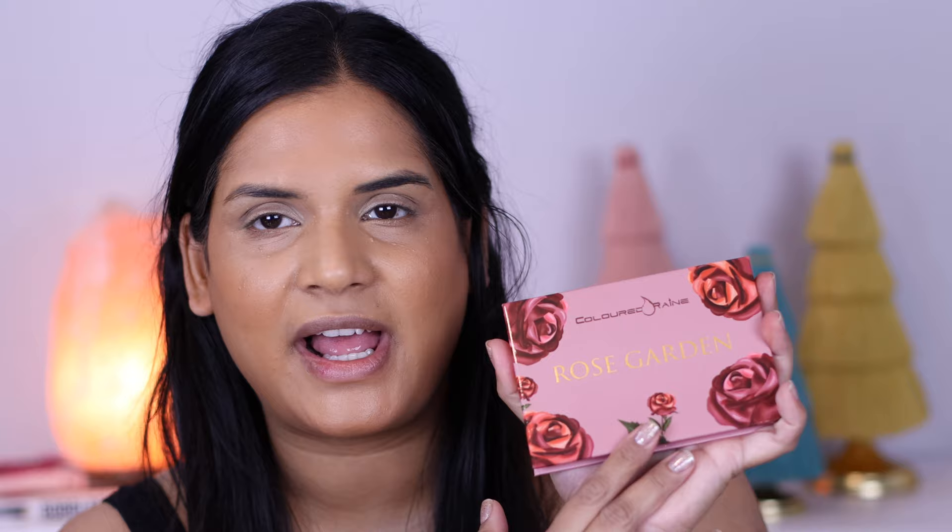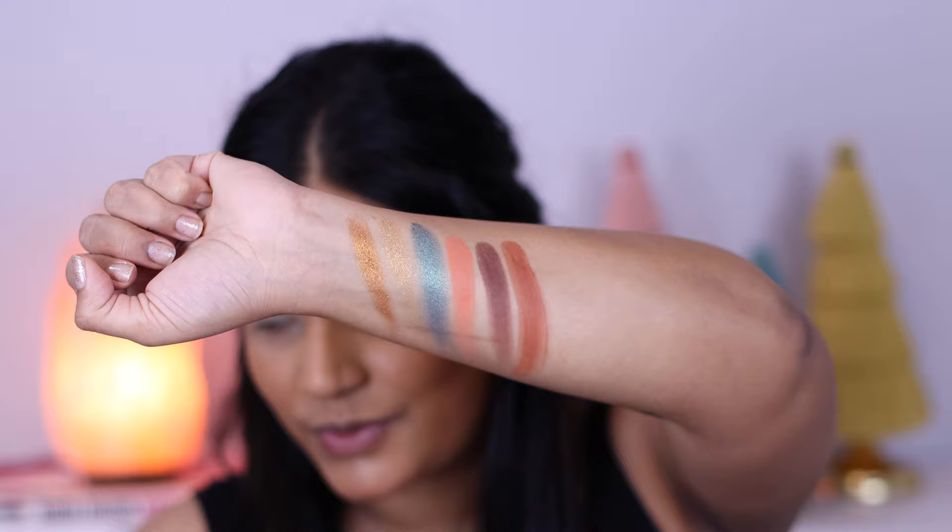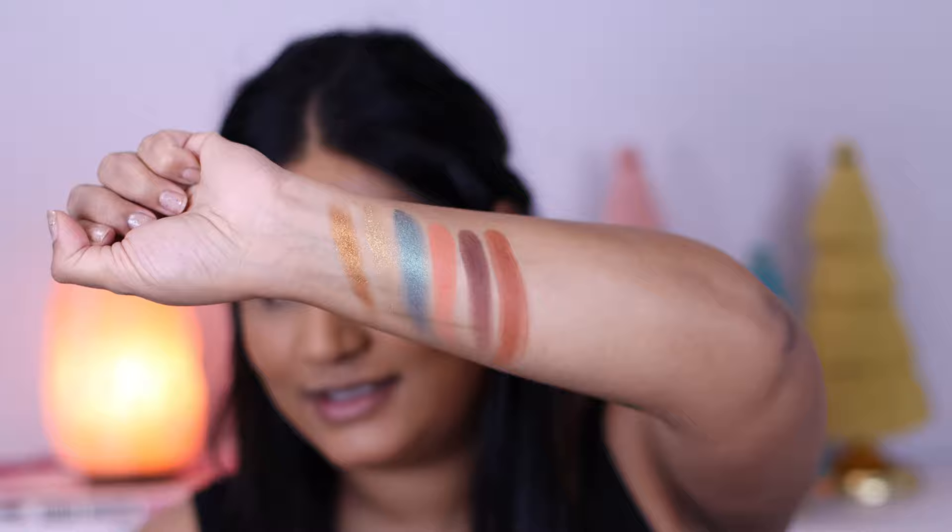Next we're going to look at the Rose Garden palette. This is the one with the two shattered metallics in it — they are sending me a replacement palette, I don't know when it's coming, so I'm just going to use this and film. The shade names for this palette are: Bronze Rose, Gold Rose, Emerald Rose, Chestnut Rose, Chocolate Rose, and Rosewood.